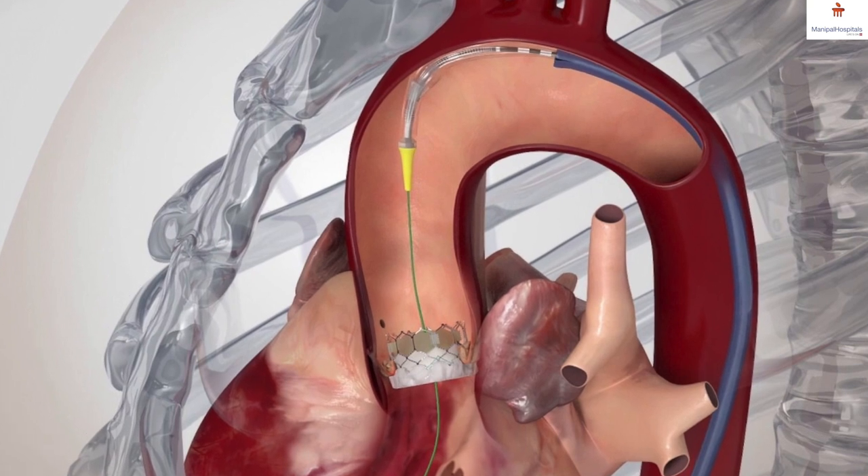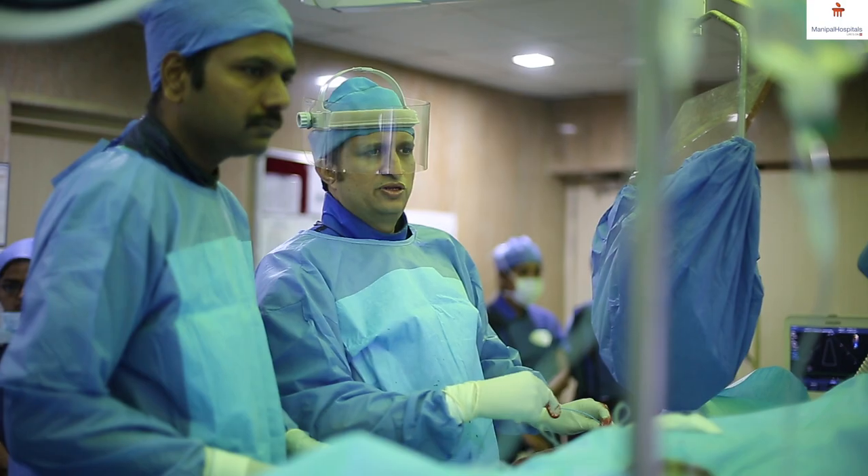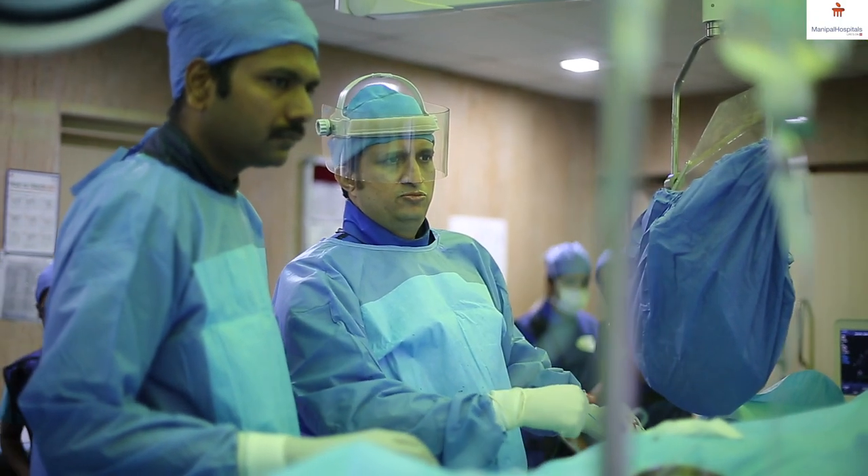One of the therapeutic options for this condition is TAVI, or transcatheter aortic valve implantation. In this procedure, there is no opening of the chest, no opening of the heart, and no bypass machine. It is done like an angiogram — you go from the leg most of the time, take a small catheter, balloon the old diseased valve, and like deploying a stent, you deploy a new valve.